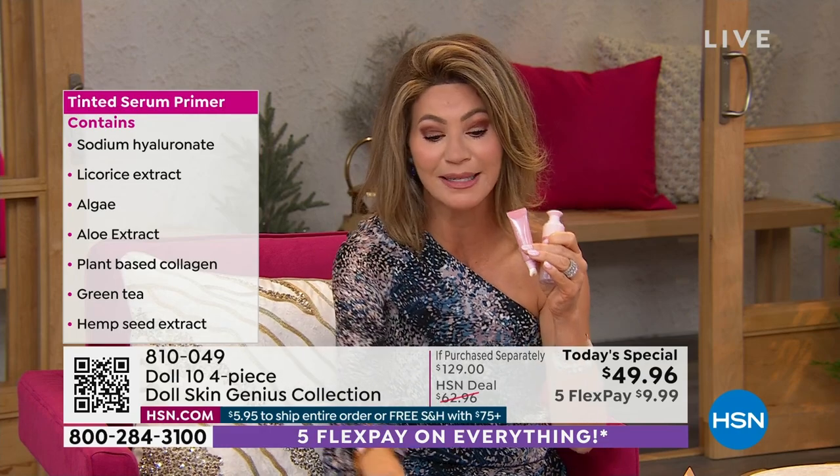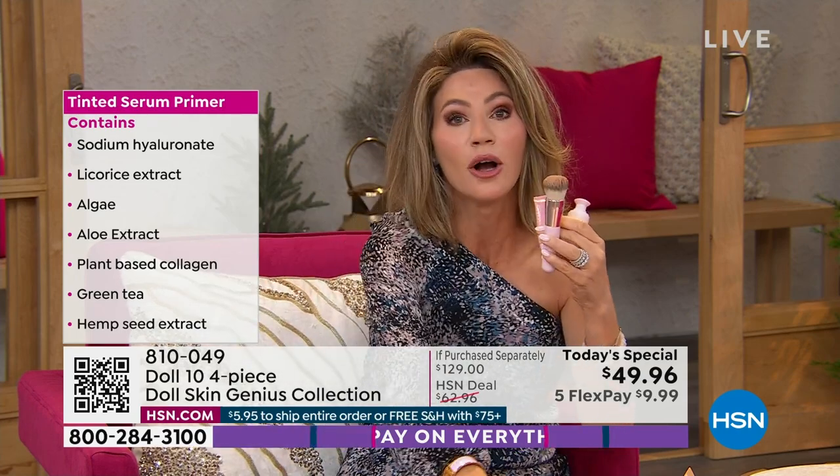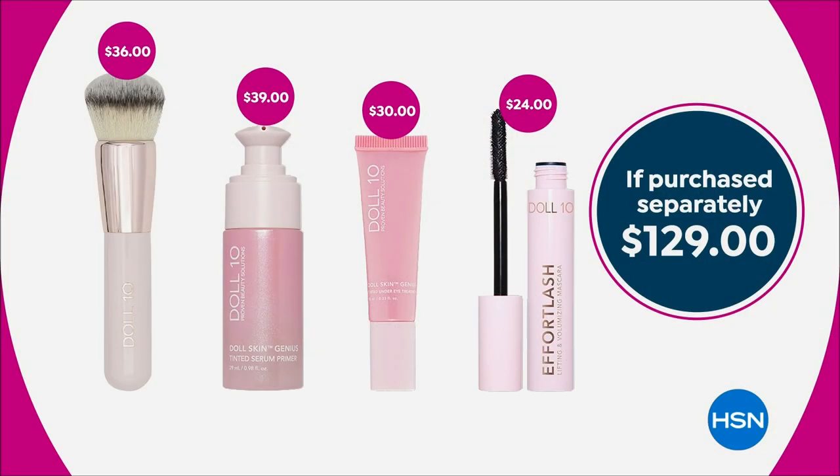Normally we'd offer them at $49 — that's $20 off — but today we're taking $80 off. We're also including the $34 brush and the $24 mascara if you're ordering now. I think we just sold out of that rich color.